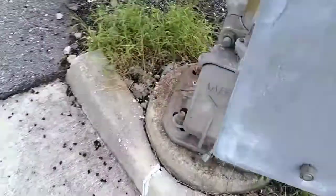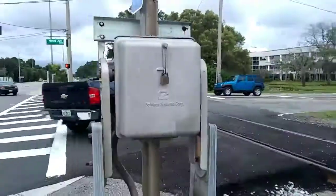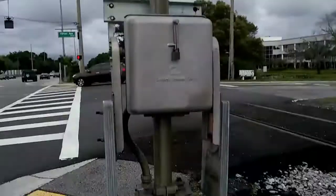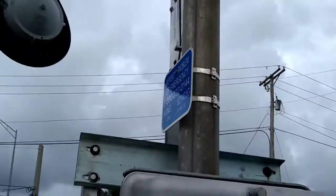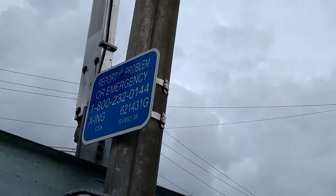The base is a WAPCO base. The gate mechanism is a Safe Train gate mechanism. Here's the emergency information: 621431G, and my post is SY852.38.